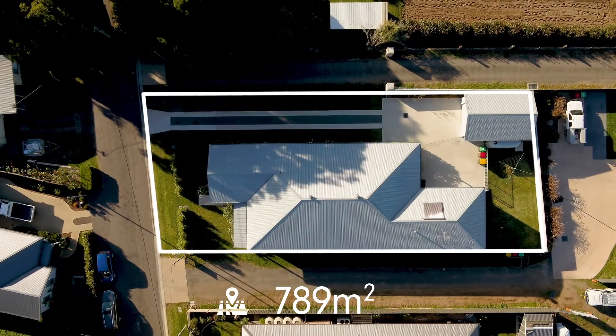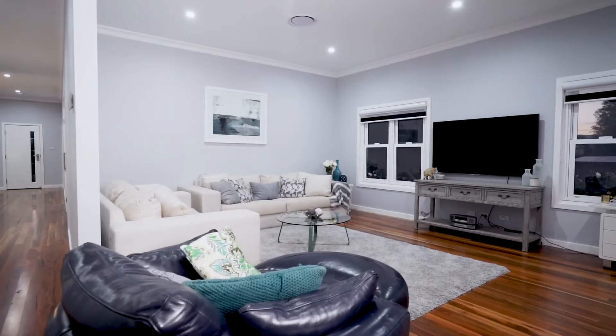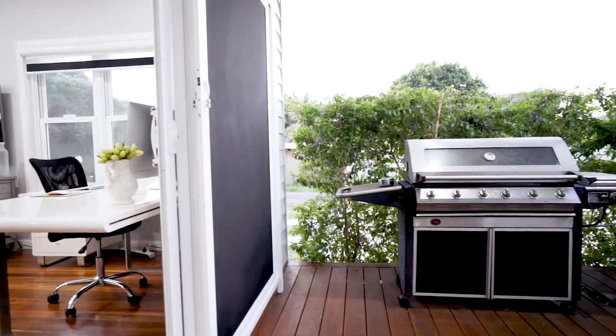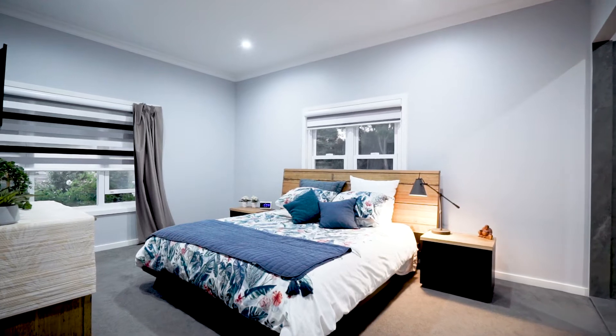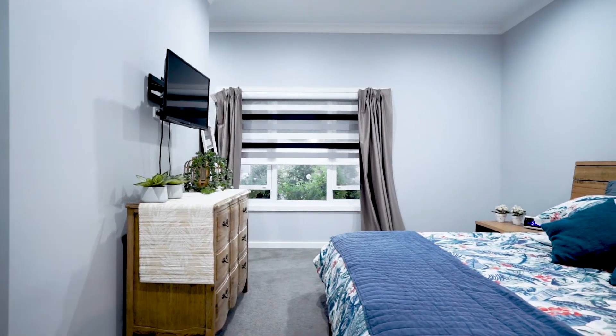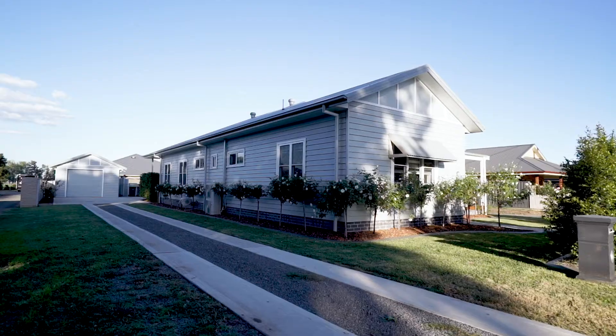Set on 789 square metres, this immaculate property boasts attention to detail ensuring day-to-day living becomes that little bit special. From clever storage to smart technology and an abundance of space and light. The contemporary design offers an impressive list of inclusions complete with three bedrooms, two stunning bathrooms and an adjoined double garage.